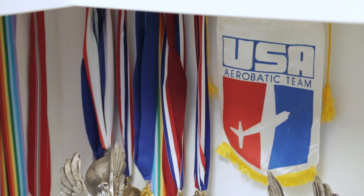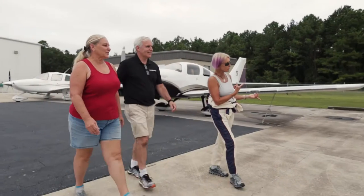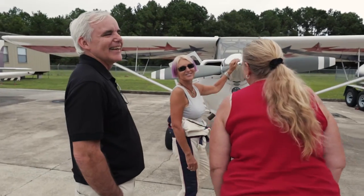Hi, I'm Patti Wagstaff. I'm a U.S. National Aerobatic Champion and a professional air show pilot. I also operate the Patti Wagstaff Aerobatic School where we teach pilots to become safer and more skillful pilots.